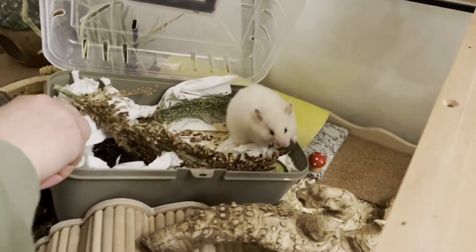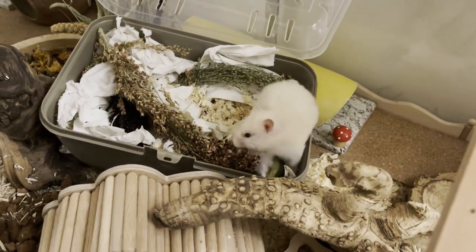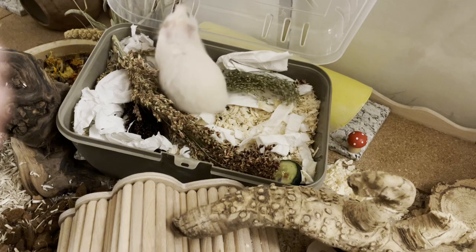Gwen has cream-colored fur, and Wilbur has white fur. They are both red-eyed. Their eyes are very dark, so you cannot even see that their eyes are red, but they are.